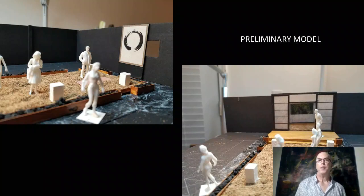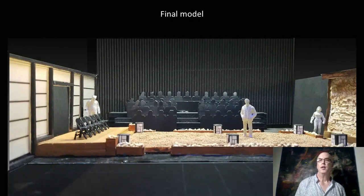The preliminary model had potential, but we made a few revisions. The finished look was very clean lines.